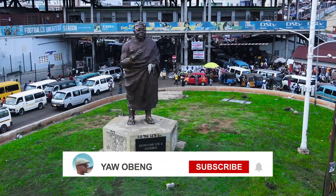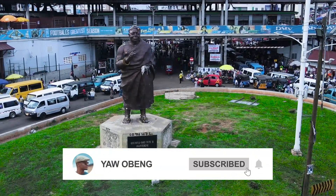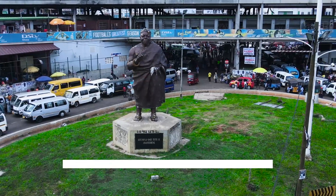Ready to witness the transformation? Hit the subscribe button and don't forget to also hit the notification bell to be updated anytime I upload a new video.